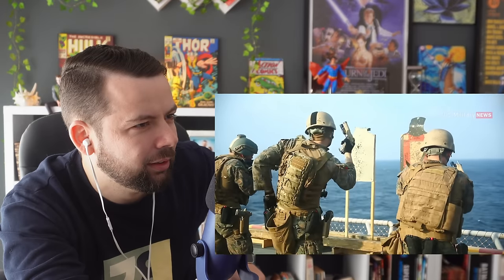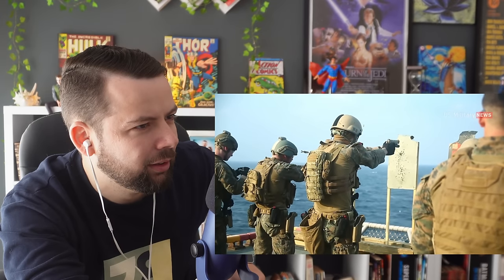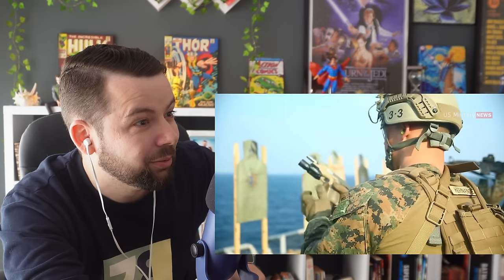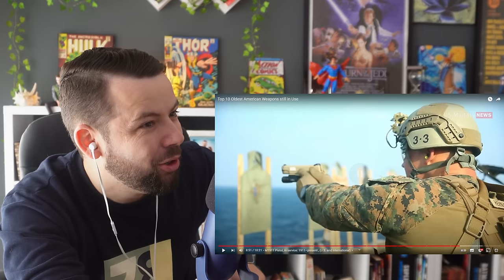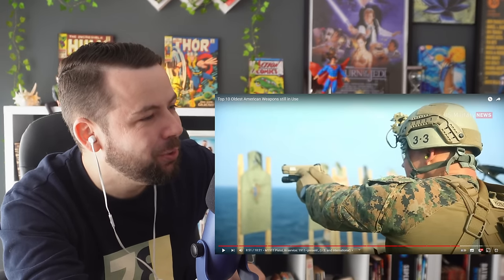Designed by John Browning, the M1911 is the best known of his designs to use the short recoil principle in its basic design, and it endured in service for over 100 years. The pistol became an icon for 100 years and is still an amazing weapon.